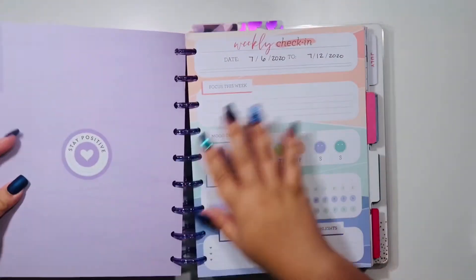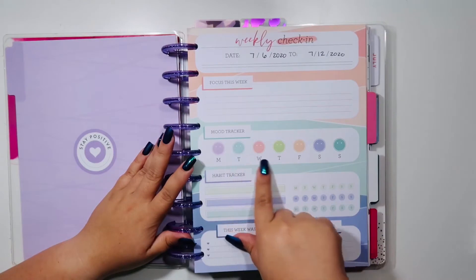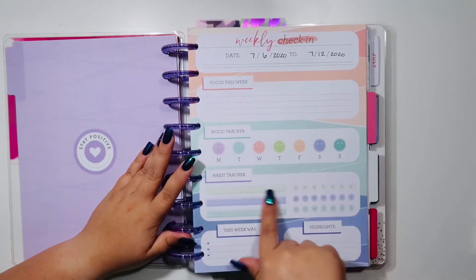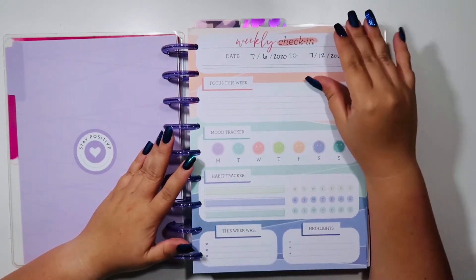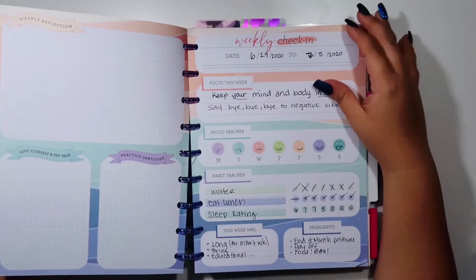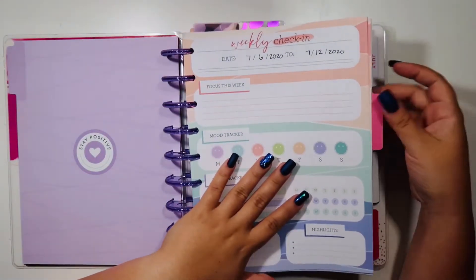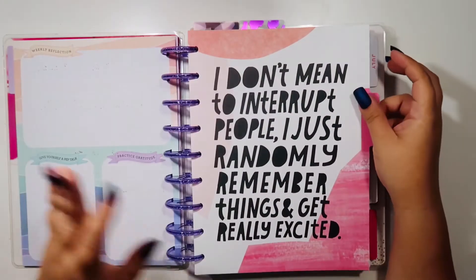Behind this tab I have these weekly check-in notes — this is how I keep track of my weekly mood check-ins and little habit tracking. I typically put my water intake and just a reflection of the week, and then in the back I just journal behind it.